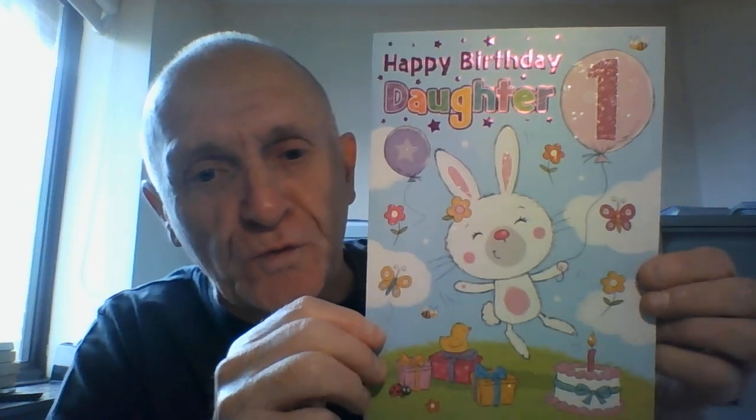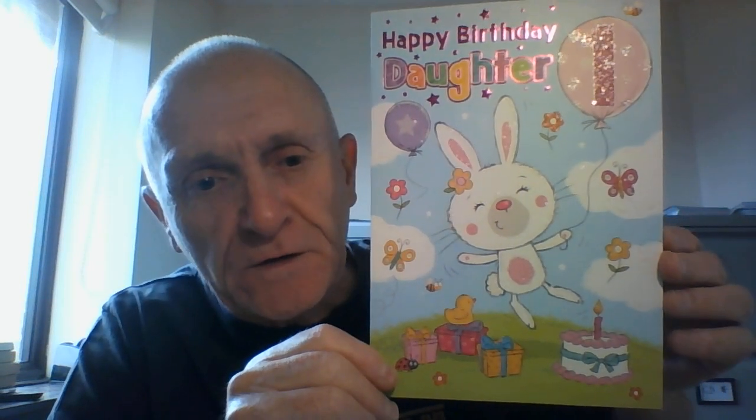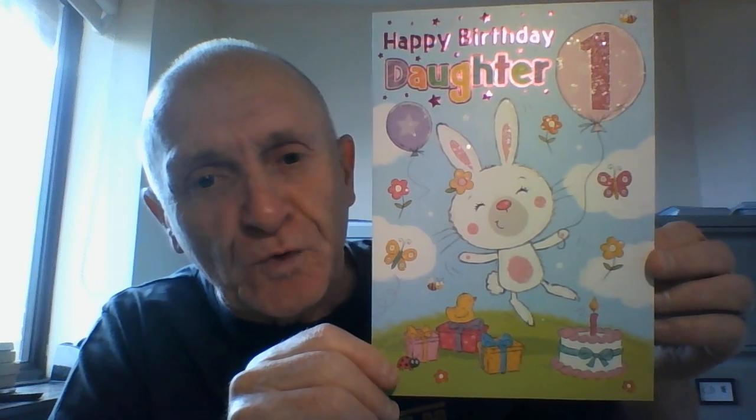You can see a big glittery pink number one on the balloon with a bunny rabbit holding the balloon. There are some butterflies, white clouds in the background on a blue sky, a green meadow with some gifts, and obviously a cake with a single candle.